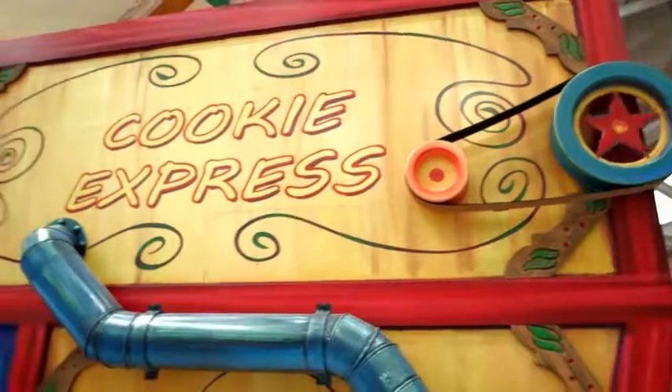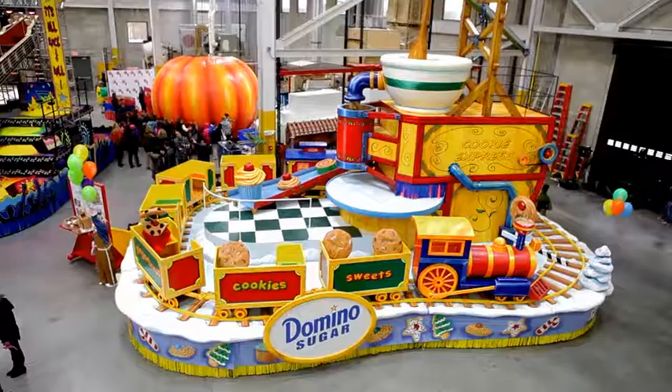Oh, wow. It's ready. It's amazing. Oh my God. That's amazing.